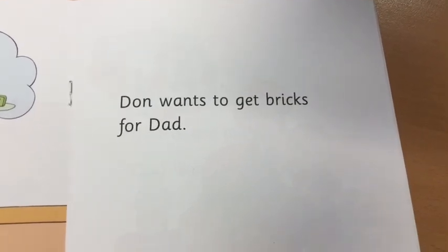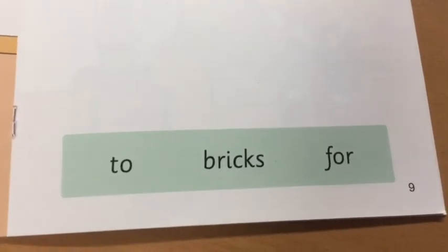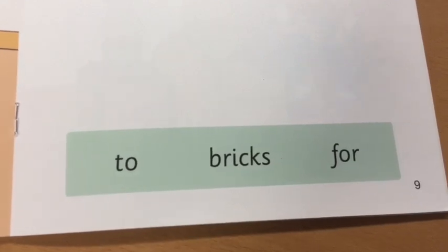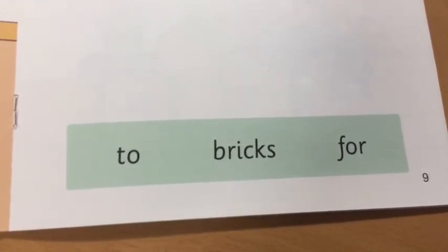Don wants to get bricks for Dad. Can you point to the word bricks? Can you find the word two? Which word says for?